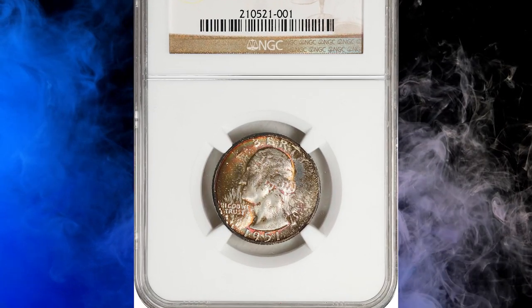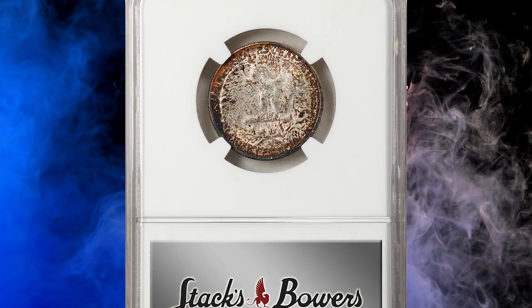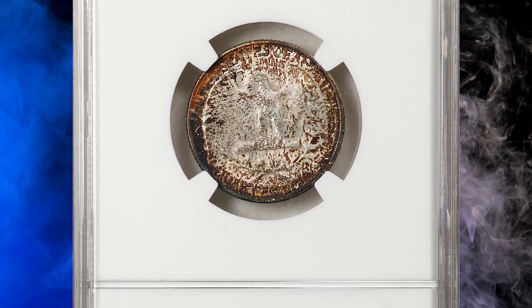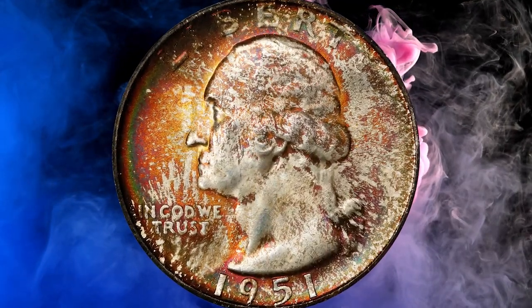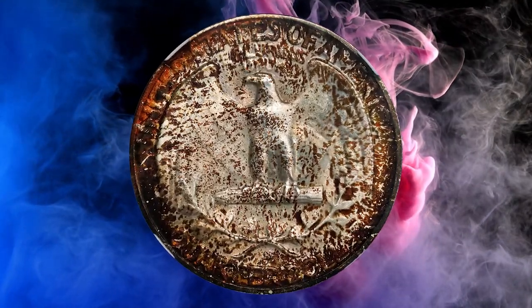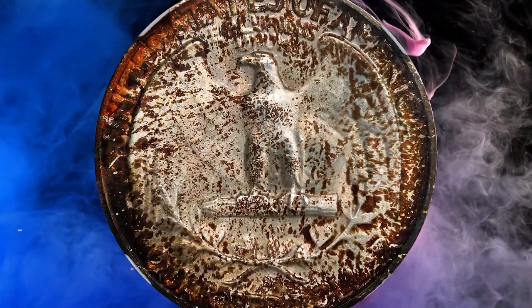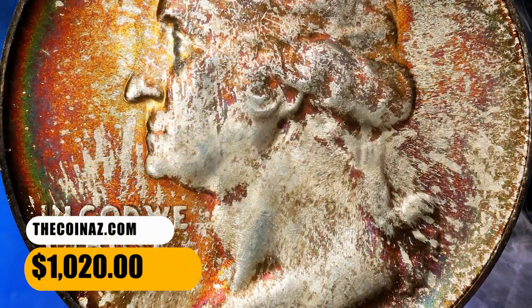Number 8. This is a 1951-S Washington Quarter in MS-68 condition — an attractively toned specimen housed inside an NGC holder. The modeled, multicolored toning that adorns both sides of this exquisite ultra gem suggests decades spent in an original mint set holder. The surfaces are fully frosted and so carefully preserved as to approach numismatic perfection. It was sold for $1,020.